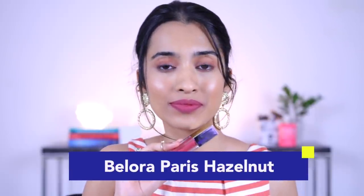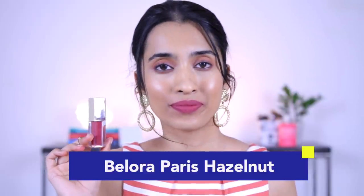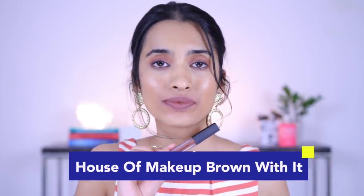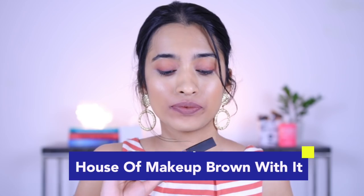Next is the Bellora Cosmetics liquid lipstick in the shade 20 Hazel Nut. Don't judge this shade out of context — imagine it on a deeper skin tone; it would look so beautiful, not too subtle, and wearable on a daily basis, even under a mask. Then we have House of Makeup in the shade Brown With It — a really nice cool-toned brown that would look like a nude on deeper skin tones. For lighter skin tones it might look too dark; for medium and medium-tan it still works.